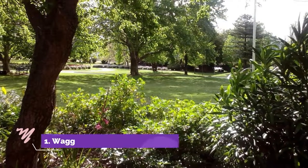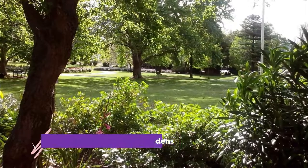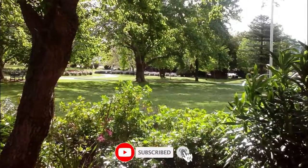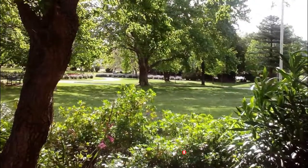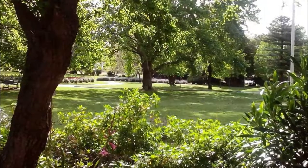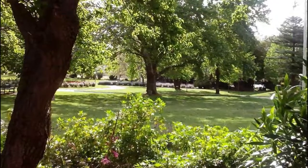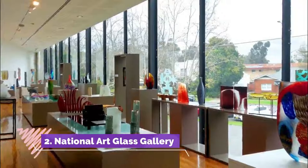Number one: Wagga Wagga Botanic Gardens. Wagga Wagga is laced with gorgeous parks and public spaces, but the pinnacle is the botanic gardens, brimming with plants and trees that do well in the city's hot and dry climate. In 20 hectares you can amble around a camellia garden, Shakespearean garden, and cactus and succulent garden.